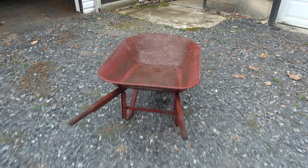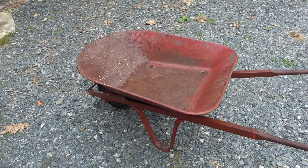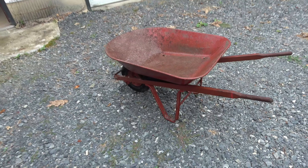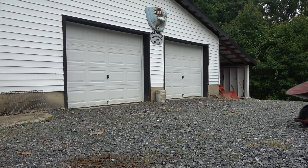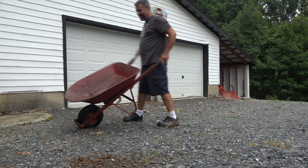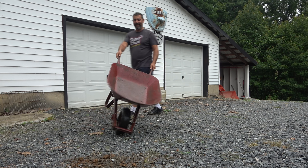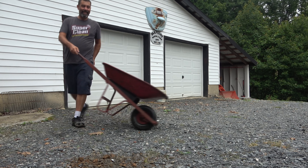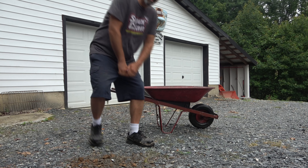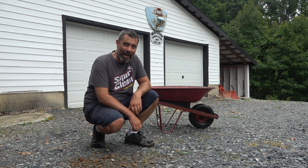Today it gets to go back to concrete work, and you can see evidence of old concrete jobs here. I'm gonna wrap this very short video up by showing you why we call her old squeaky. [squeaking sound] And that's why we call her old squeaky. That'll do it for today, my friends — take care.